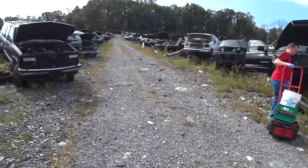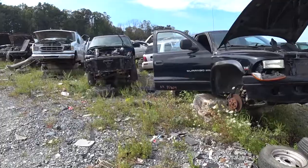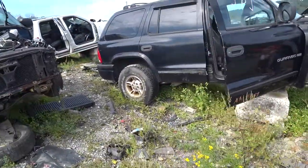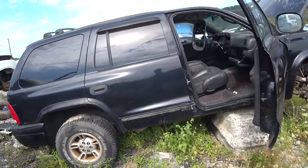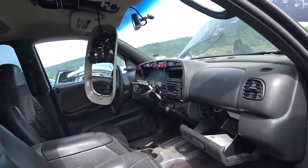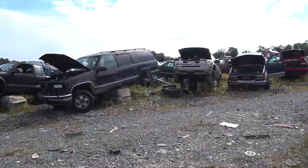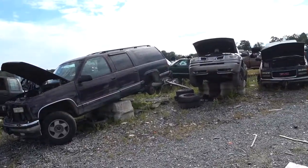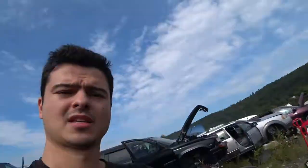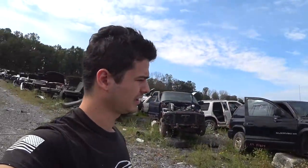We are finally here at the junkyard and we found a few trucks that John's looking for. We found a few Dakotas which he needs a couple parts for his dad's truck. We also found an 85 F-250 with a tan interior which we're most likely going to come back to, but we're gonna keep searching around to see what else we can find.